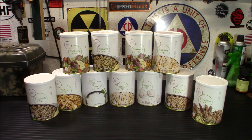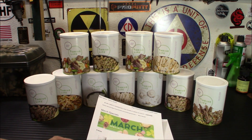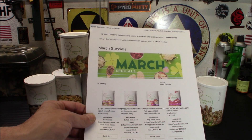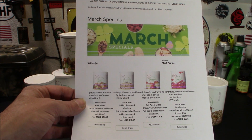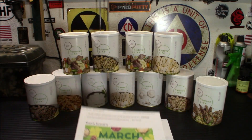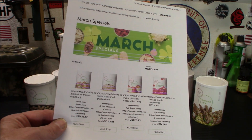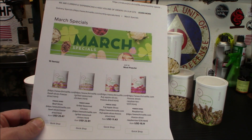I want to let you know about the March specials — this is right off the website as of 20 minutes ago. You've got your freeze-dried beef slices for $25 — these are the pantry cans. You've got your grilled chicken for $22, that's the stuff right here. You have Fuji apple slices for $11.43, and freeze-dried raspberries for $15.11.